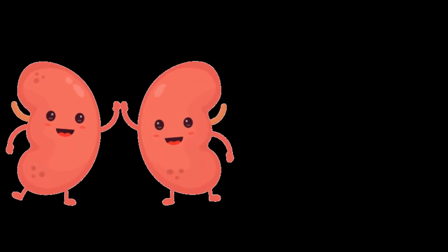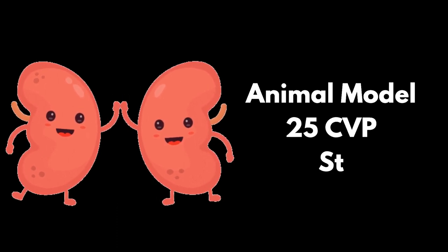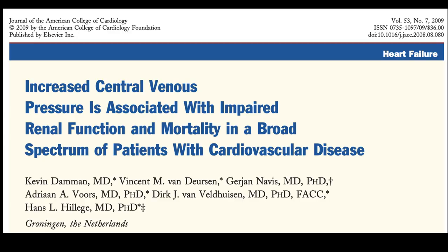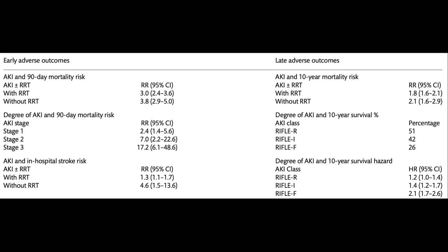Elevated CVP values have been associated with an increased risk of acute kidney injury in critically ill patients. Raising venous pressure in isolated animal kidneys has been shown to decrease urine output and even stop it at CVP greater than 25 mmHg. The proposed mechanism is renal tamponade, caused by increased interstitial pressure within the kidney's capsule. In patients with cardiovascular disease, a CVP greater than 6 mmHg was associated with worsening renal function and decreased survival. Notably, an acute rise in CVP proved more impactful than a chronic increase. In one retrospective study, a 1 cmH₂O increase in CVP above 7 cmH₂O upon admission was linked to a 2% higher risk of acute kidney injury.